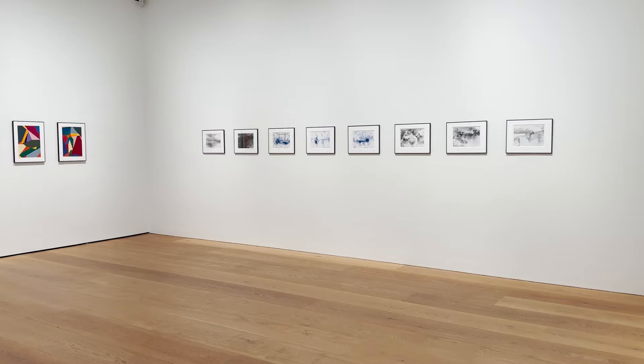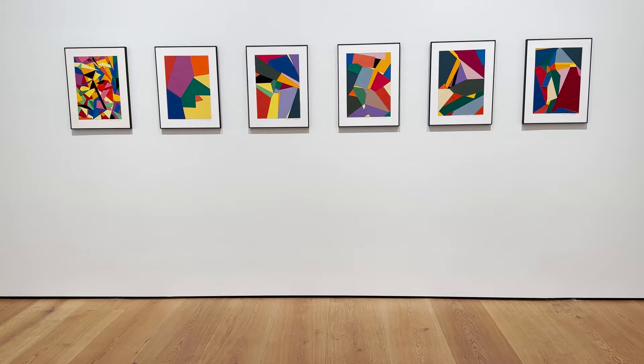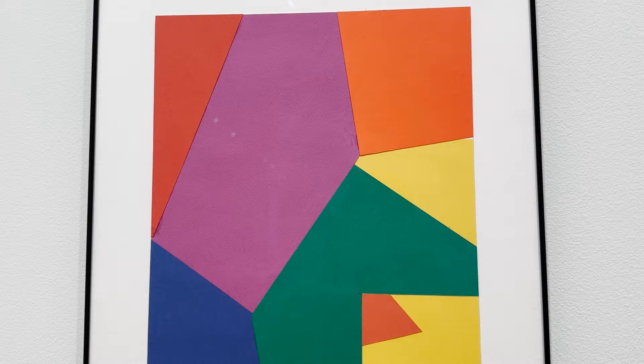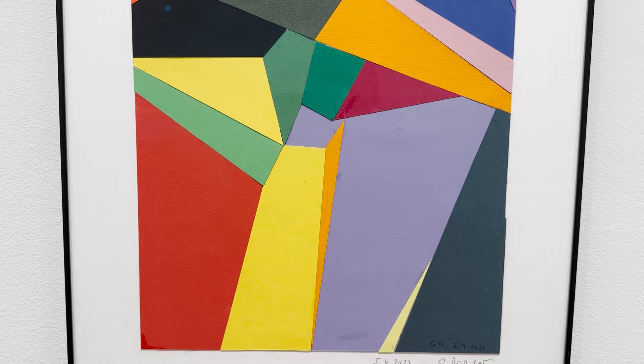The exhibition also includes a variety of new works on paper that showcase his refined techniques. Richter's collages showcase interlocked shapes in various colours, recalling some of his earlier Farb Tafel works from the 60s, which he revisited in different ways over the years.